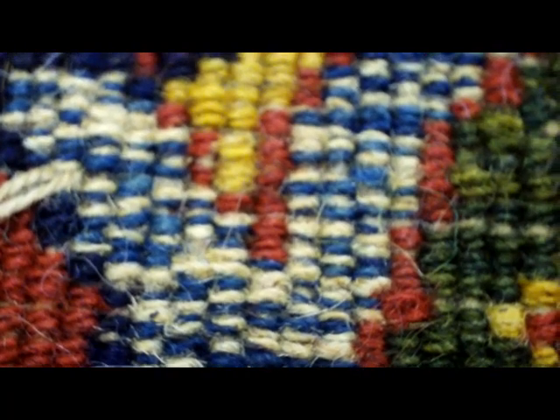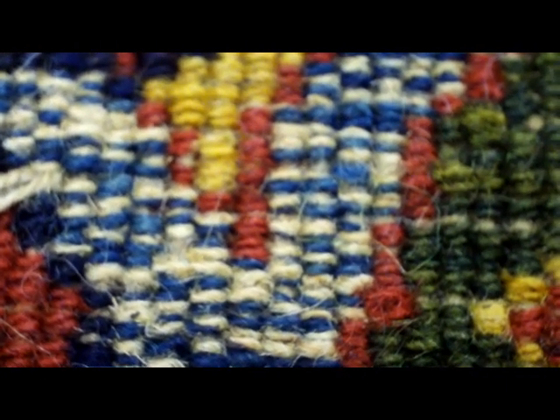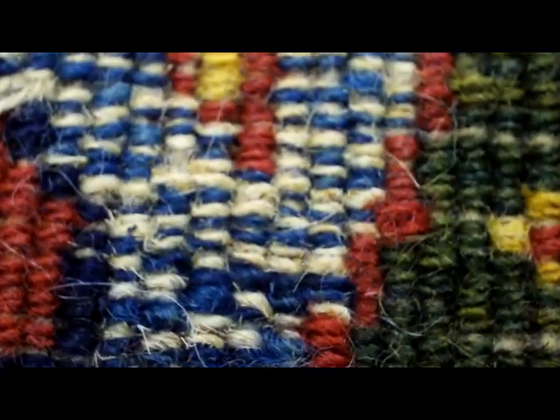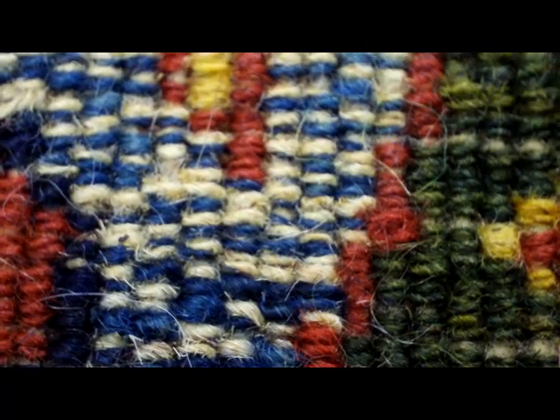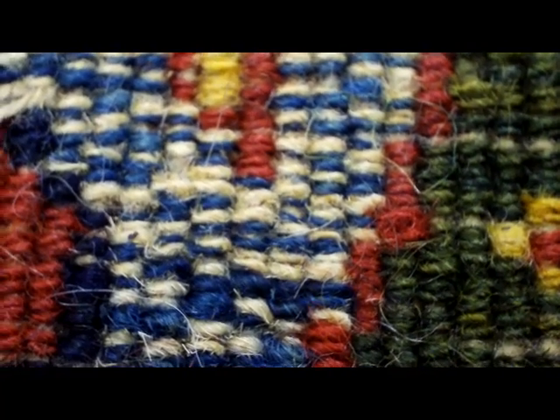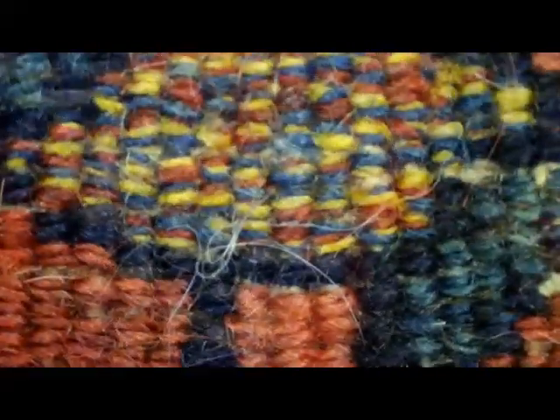I've seen this in the past. In fact, I've seen this at a program at the Textile Museum a number of years ago. I believe that this is something we only see in Kurdish rugs or in very new rugs. I think it's become more common now, but I think this is something we see in old Kurdish rugs.